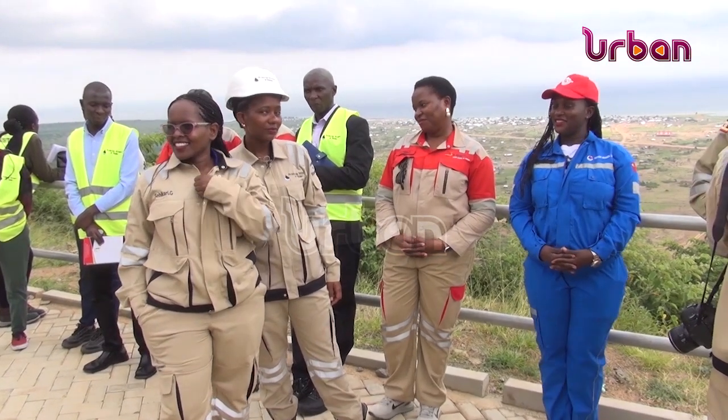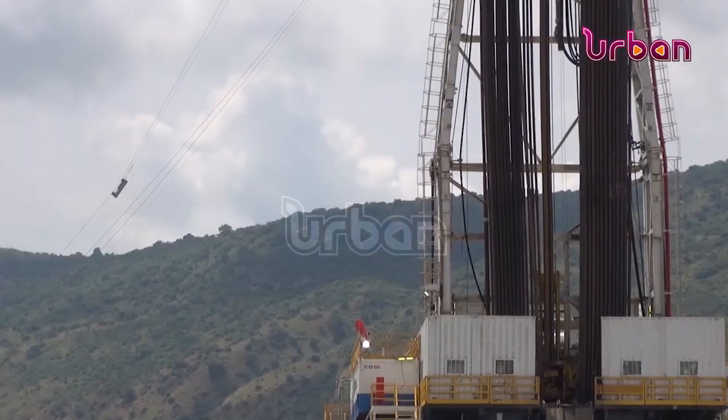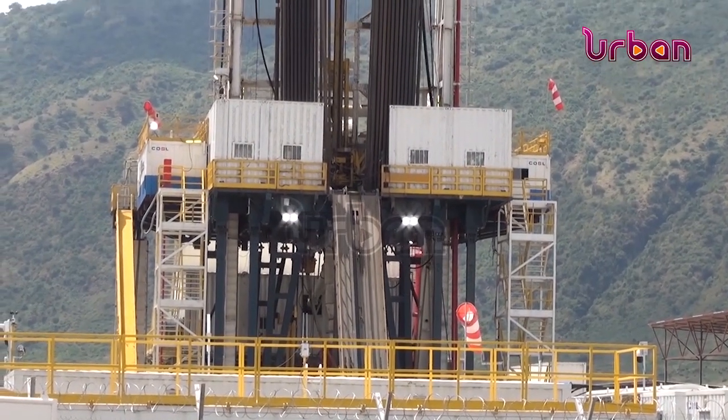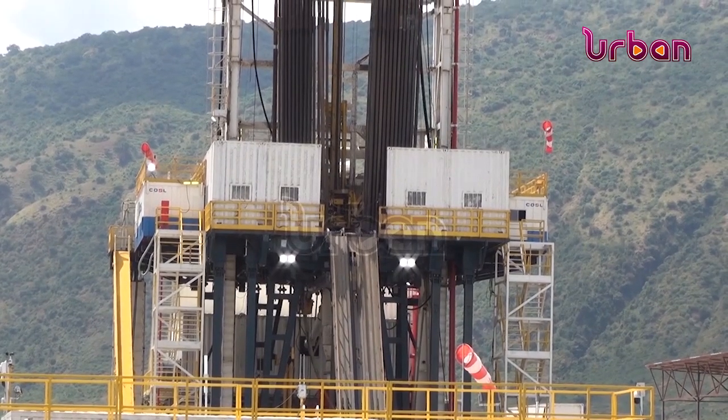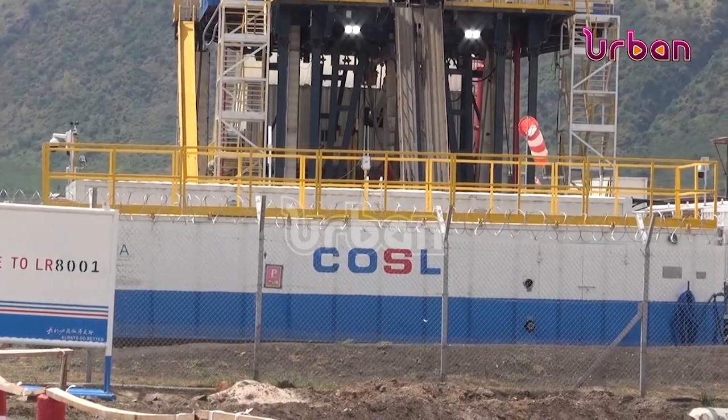Ambrose Ogwang, a drilling engineer at Sinopec Uganda, says their drilling rig is state of the art, using the latest technology on the market, and is environmentally friendly because it is fully automated and soundproof, with a wind contingency of one kilometer. This is the most recent technology on the market — it was built and constructed in China by COSO, their contractor.